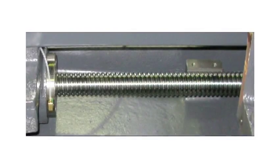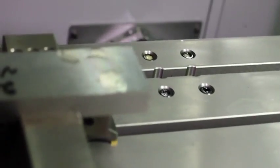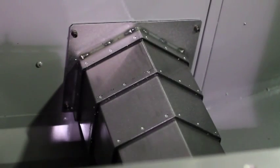OKK's fine pitch ball screw reduces the maximum rapid speed, but increases the overall precision of the entire system, along with a rigid machine base.